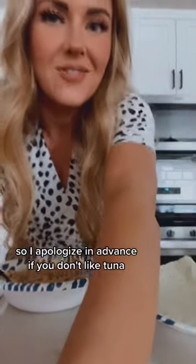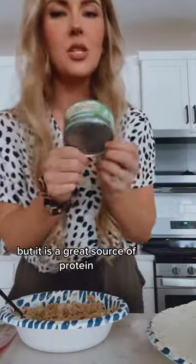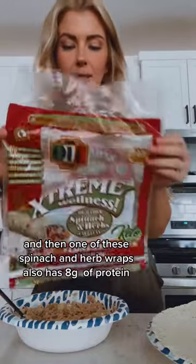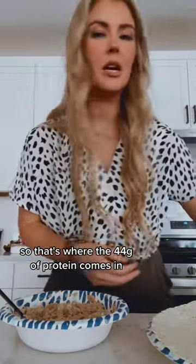I apologize in advance if you don't like tuna, but it is a great source of protein. Draining one can is 36 grams of protein, and one of these spinach and herb wraps also has eight grams of protein — so that's where the 44 grams comes in.